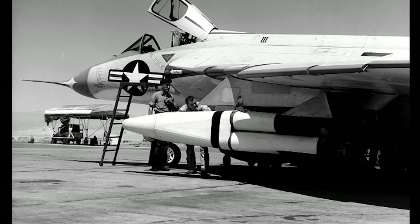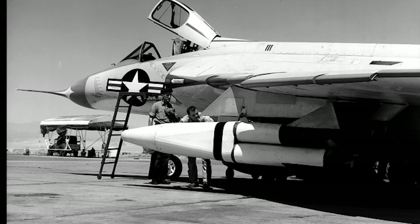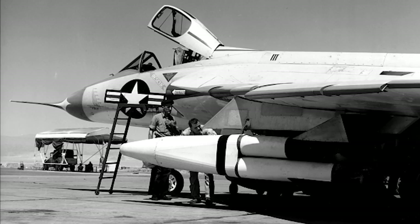The Skyray was armed with four 20mm Colt Mark II cannons with 65 rounds per gun. It could also carry unguided rocket pods, four Sidewinder air-to-air missiles, and two 2,000-pound bombs.